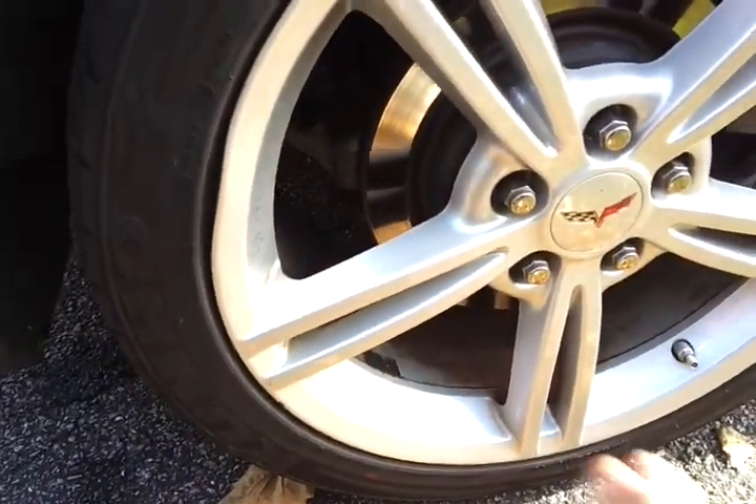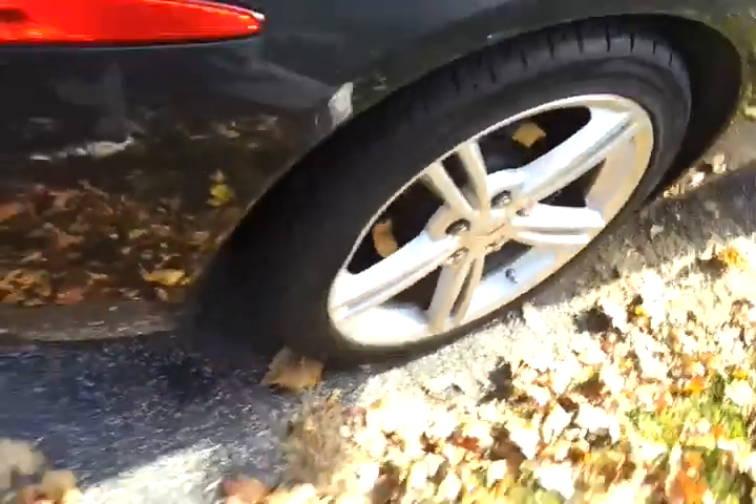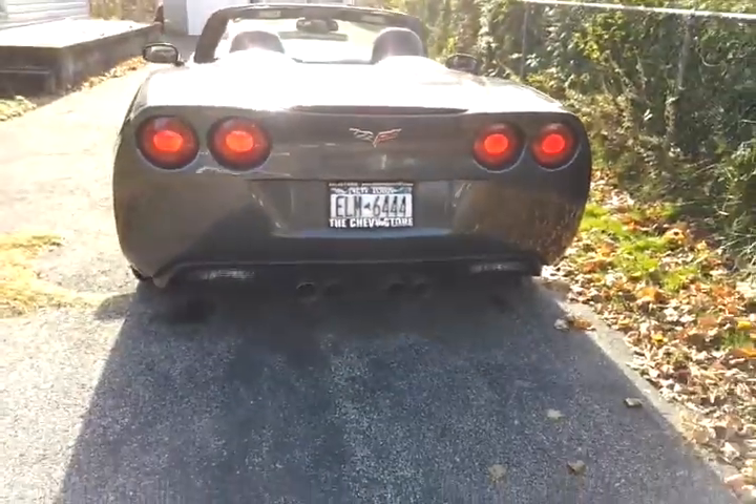The back right side also has a dent — thanks to New York potholes. Those are the only two flaws in the car. Other than that, the car is in very good shape, as you can see.